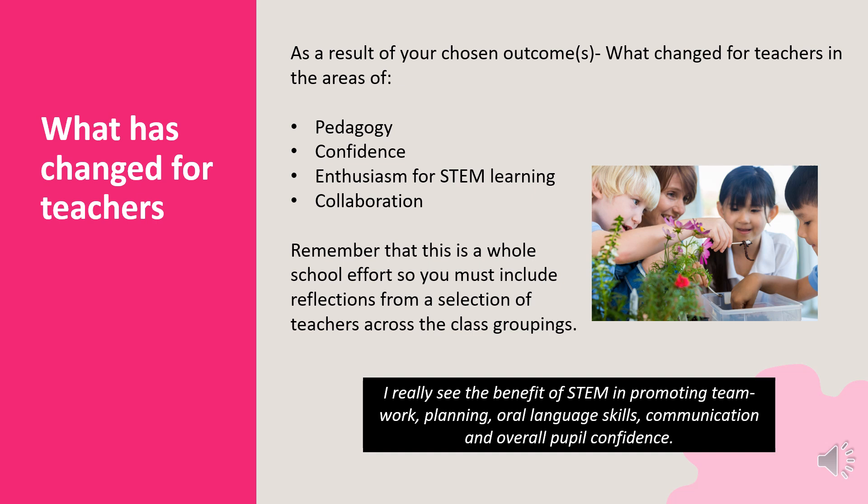Using teacher reflections, demonstrate that you have achieved your outcome. What has changed for teachers in the areas of pedagogy, confidence, enthusiasm for STEM learning and collaboration? Remember, this is a whole school effort, so you must include reflections from a selection of teachers across all class groupings.